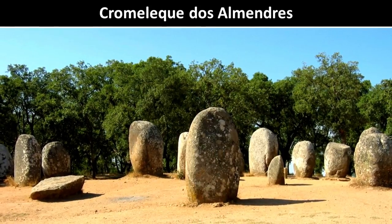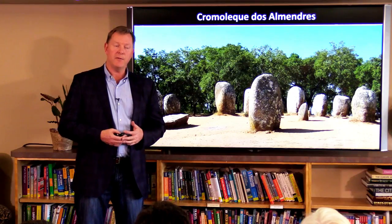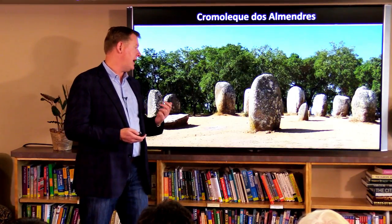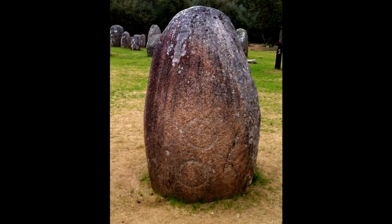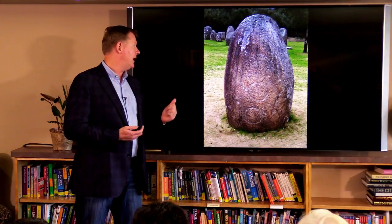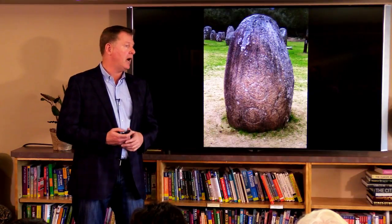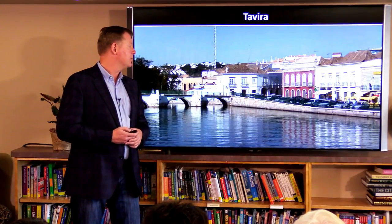Just outside of Évora you have this old stone circle that's a thousand years older than Stonehenge. The first time I went, I was really surprised there was nobody there. It's not as impressive as Stonehenge, but the fact that these rocks are still surviving after all this time is pretty impressive, and you can see faint carvings in them. There's a guy we list in our book named Mario — he has a company called Évora Megalithic and knows everything about the prehistoric sites around Évora. You can hire him for the day and he'll pick you up at your hotel and take you out to these stone circles.